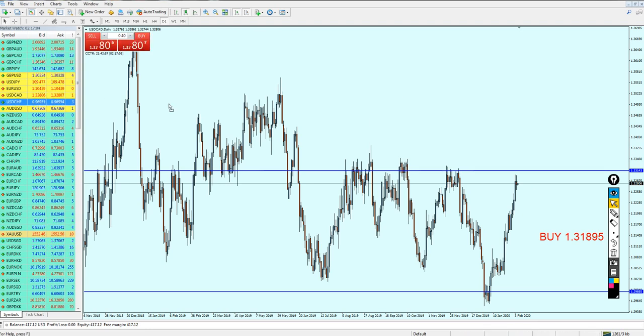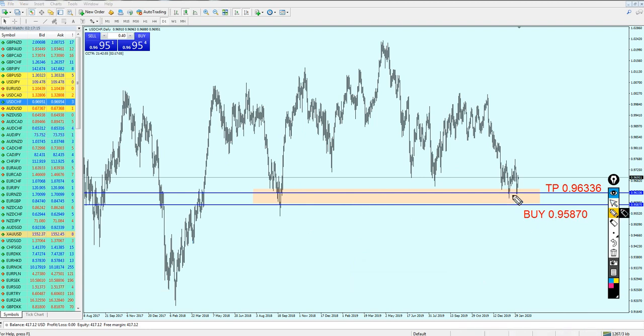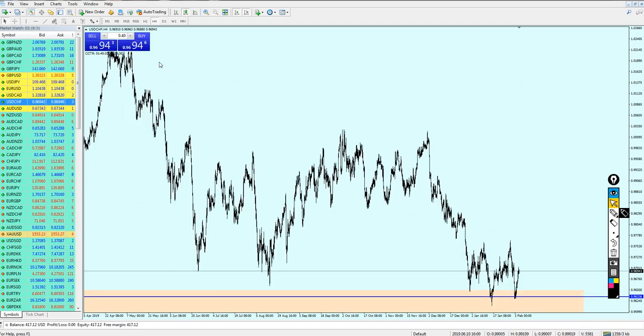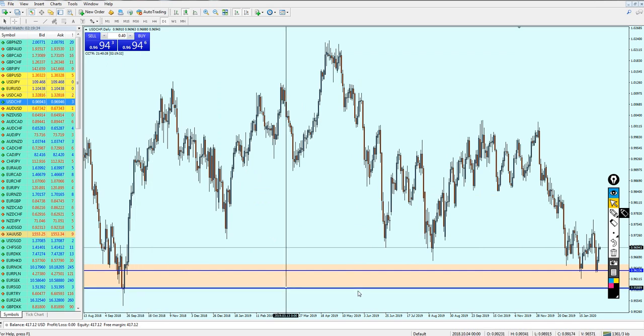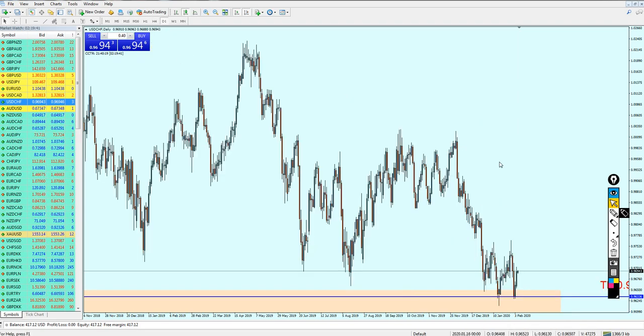Looking at the USD/CHF, in my last week analysis I said it was good for the buy and I expected it to fall more down to the lower support level. However, the pair reversed immediately before going down there. Going back to the daily candles, the pair has reversed on the support level and in my opinion is going to continue climbing until it hits this previous resistance, from which we can start shorting the USD/CHF again.